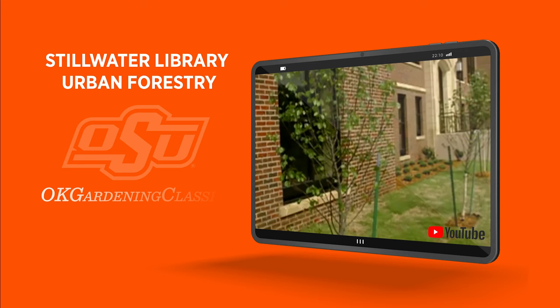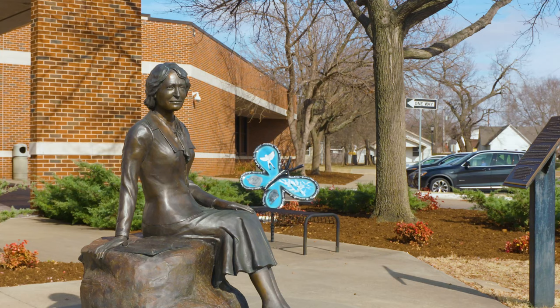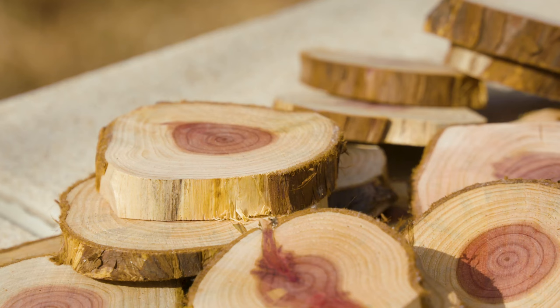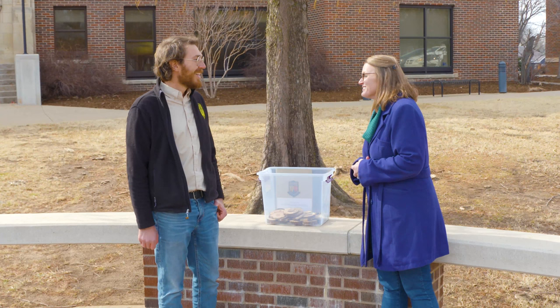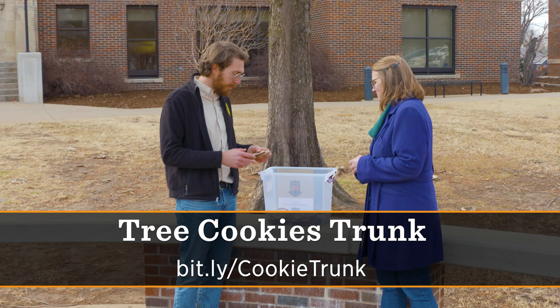Today we are joined by Tony Pascal, who is the Education Coordinator for the Oklahoma Forestry Services. Tony has a new tree trunk to show us — and not the traditional tree trunk we're thinking of. He's created some curricular materials for teachers and program specialists to bring out for kids. This is about dendrochronology.